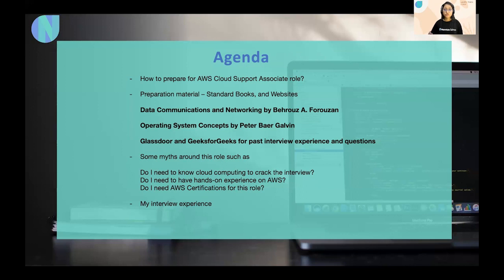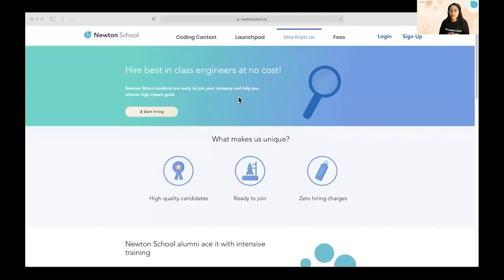My interview process had five rounds, each being an elimination round. The first was an online assessment with 20-25 MCQ questions and two coding questions. If you pass, there are four face-to-face rounds — a mix of technical and behavioral. Make sure to go through Amazon's Leadership Principles, as one round is based solely on those. Technical rounds cover networking, databases, Linux, operating systems, and troubleshooting — each around one hour. Note: this was my experience before COVID, so the process may have changed.